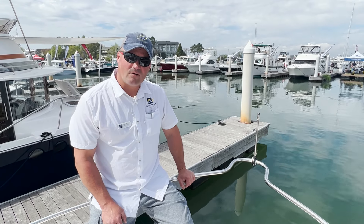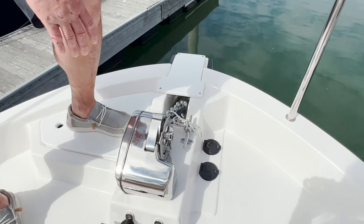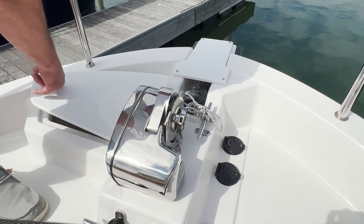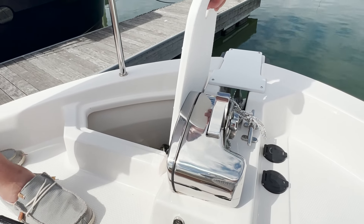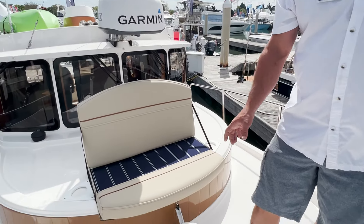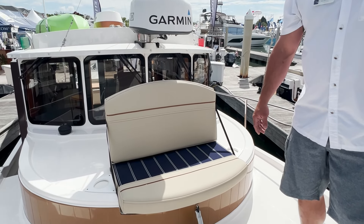Now that we're up on the bow, the first thing to point out is this nice anchor with a powered windlass. You have controls for the windlass up forward so you can be up here using your foot or fingers to push the switches. There's a nice big open chain locker where all of your line will readily stow as you pull the anchor. You also have this stanchion where you can install a post and a table that sets on top right here — a nice chair so you can sit up, lounge, and enjoy the evening while sitting on the hook.